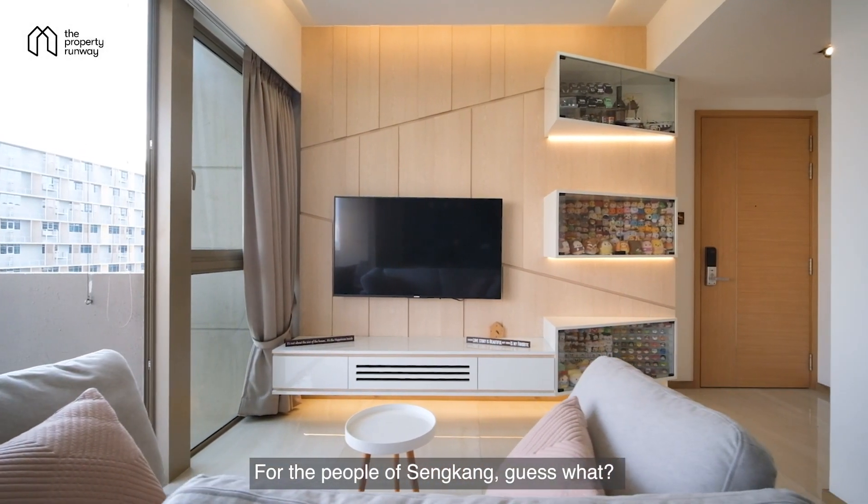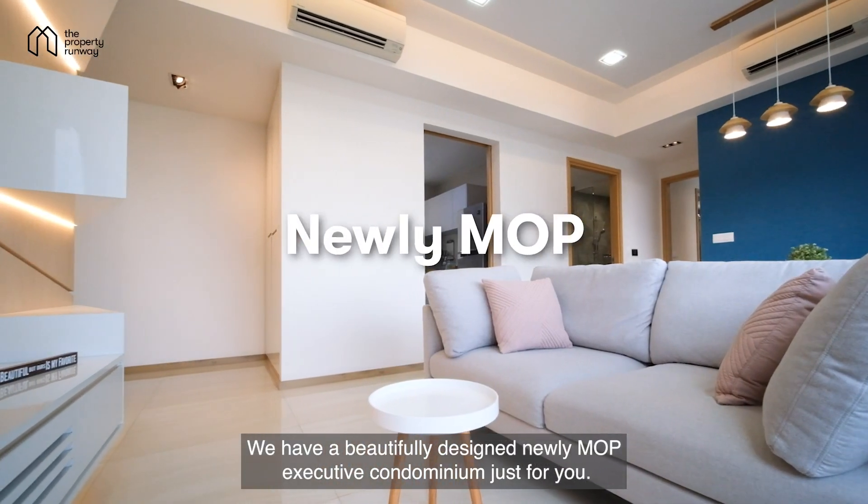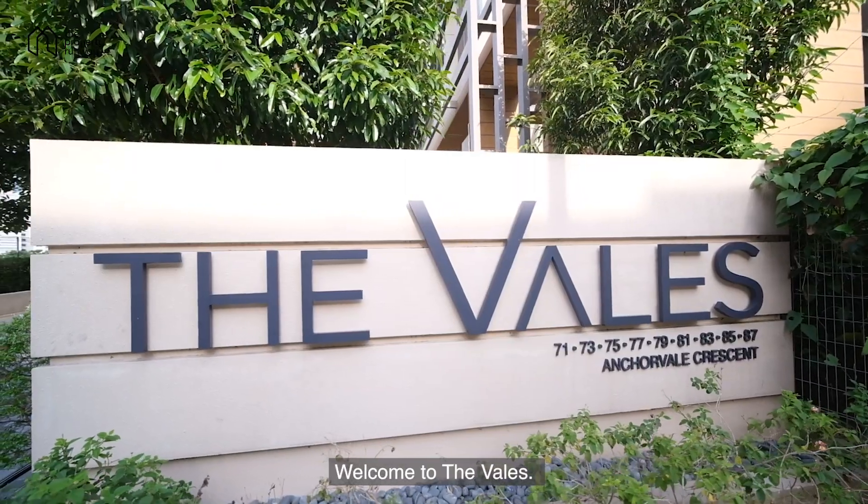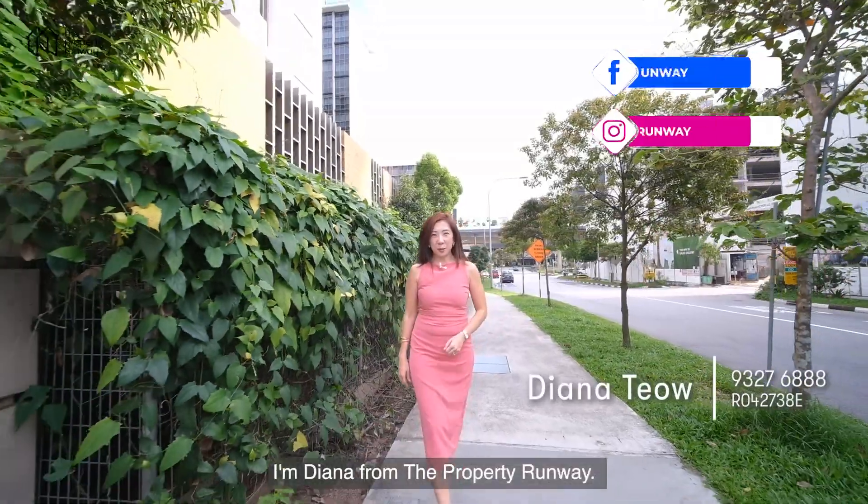For the people of Sengkang, we have a beautifully designed, newly MOP executive condominium just for you. Welcome to The Vales. I'm Diana from the Property Runway.